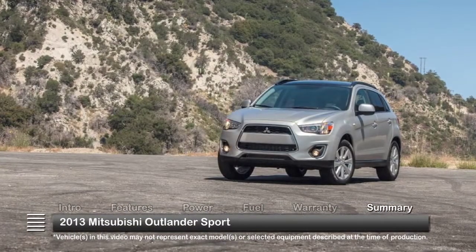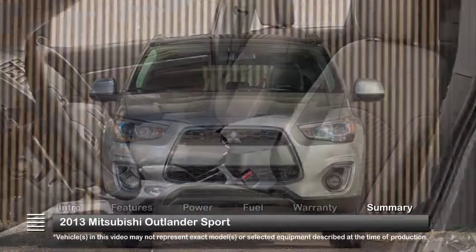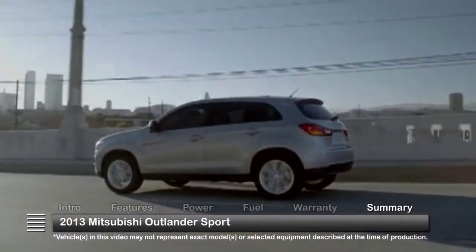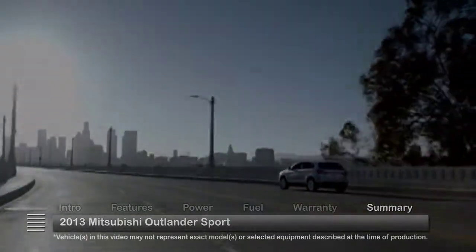The 2013 Mitsubishi Outlander Sport blends updated rally-bred styling, comfort, and handling with everyday practicality in a fun-to-drive compact crossover.